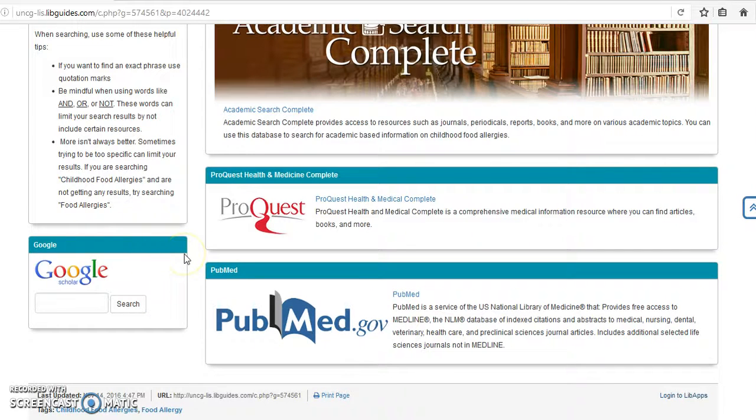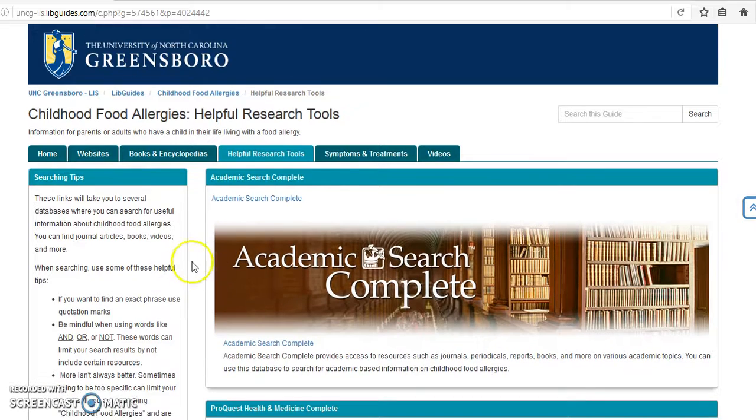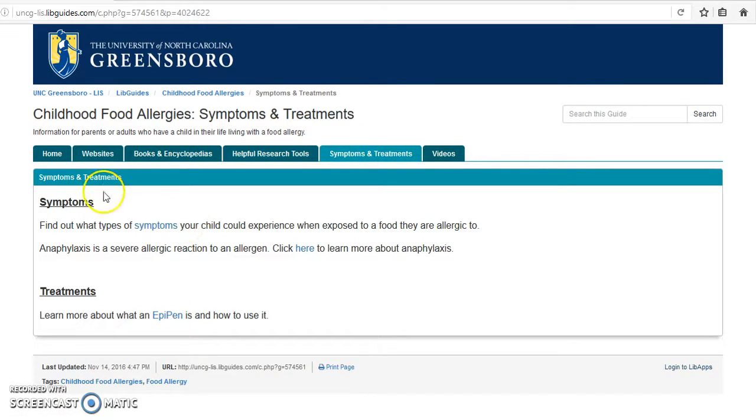The tab labeled Symptoms and Treatments brings us to a page that links to informative websites about the symptoms that your child might experience when they come into contact with an allergen. There is also a link to a website about the most common treatment for food allergy symptoms — the EpiPen.